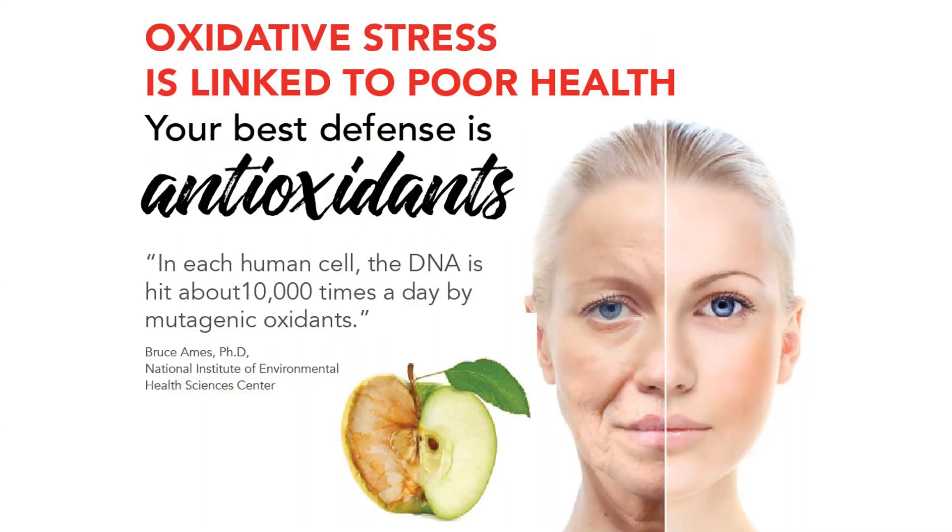In each human cell, the DNA is hit about 10,000 times a day by mutagenic accidents. Our cells are being bombarded by all those toxins, and that causes oxidative stress. Oxidative stress is also caused just by living — we as humans just have oxidative stress. You have it by breathing. It can be brought on by good and bad things. Some good things that cause oxidative stress are exercise and pregnancy. Some bad things would be smoking, drinking, and stress. We can make good choices or poor choices, but we're all going to have oxidative stress.